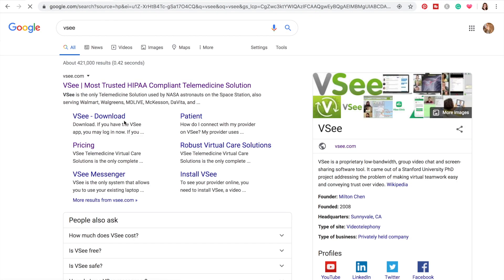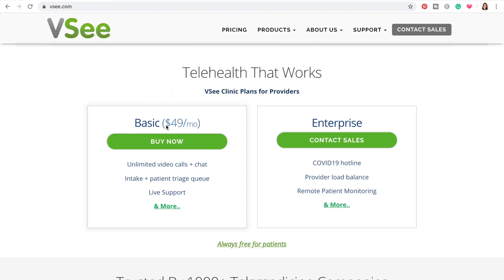So let's find ourselves some VC. Here it is. The cheapest option they currently have available, as of Friday March 27th, is a $49 a month plan.